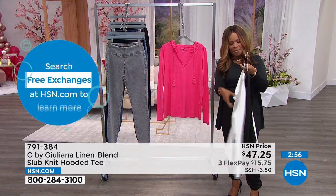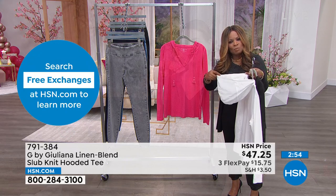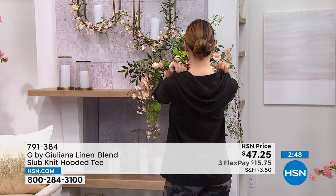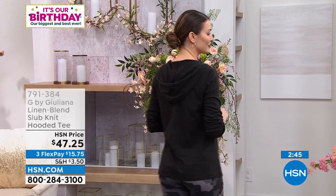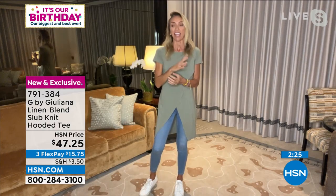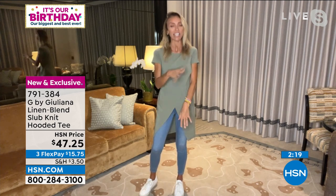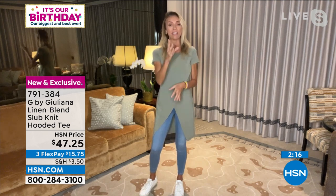That fun little hooded piece on the back gives it the sportiness you love in the line — it makes it feel more youthful and cooler. I'm here in Portugal right now, shooting from my hotel room at one in the morning. This is exactly the top I needed a couple days ago when we were on the coast — it was warm but there were a few mosquitoes, and I wished I had a lightweight long sleeve shirt.